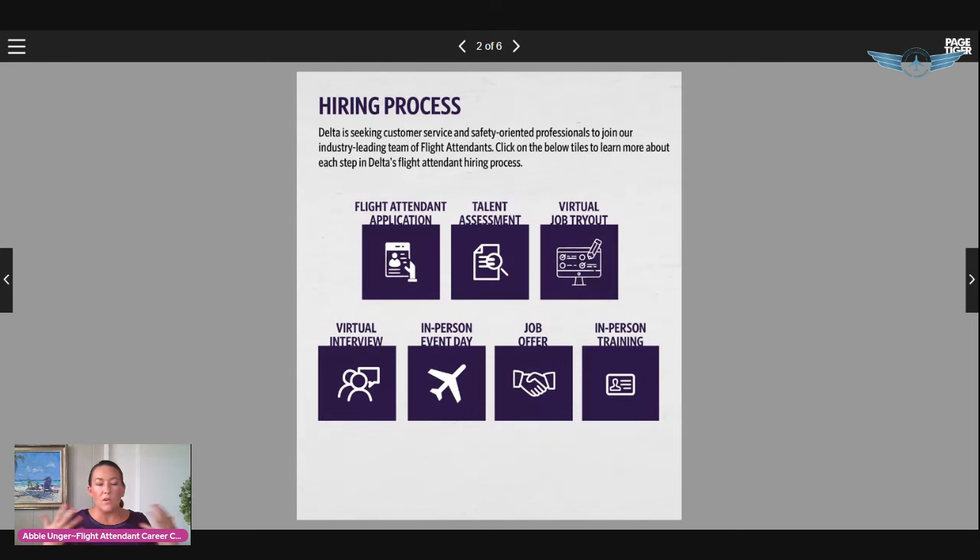They will first read you some instructions and formalities, then ask interview questions — why you want to work for Delta, why now is the right time to be a flight attendant, and STAR format questions. You can tell it's STAR format when they say "tell me about a time when" or "have you ever experienced a situation where." Using STAR format as a guide is helpful. Being prepared — not rehearsed — is the goal.